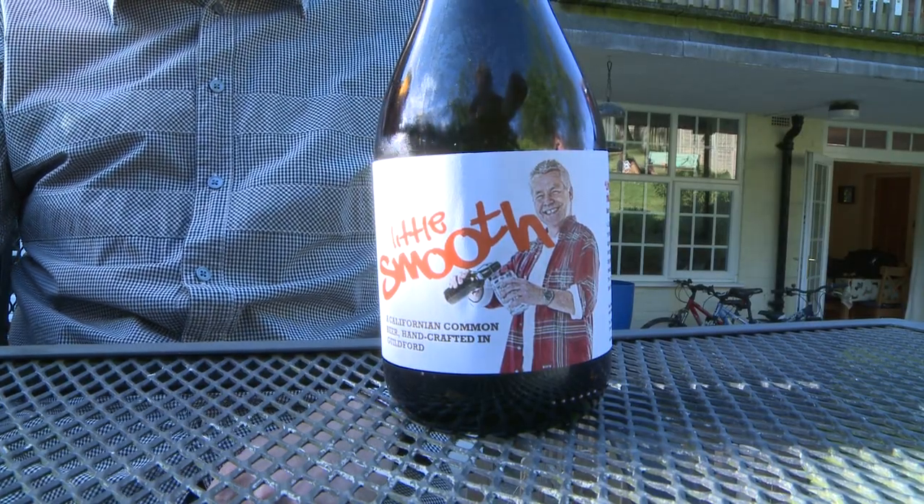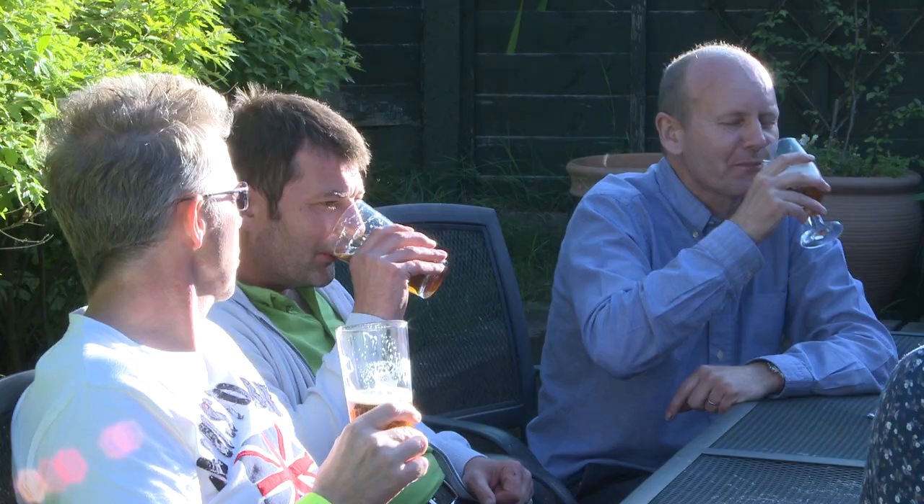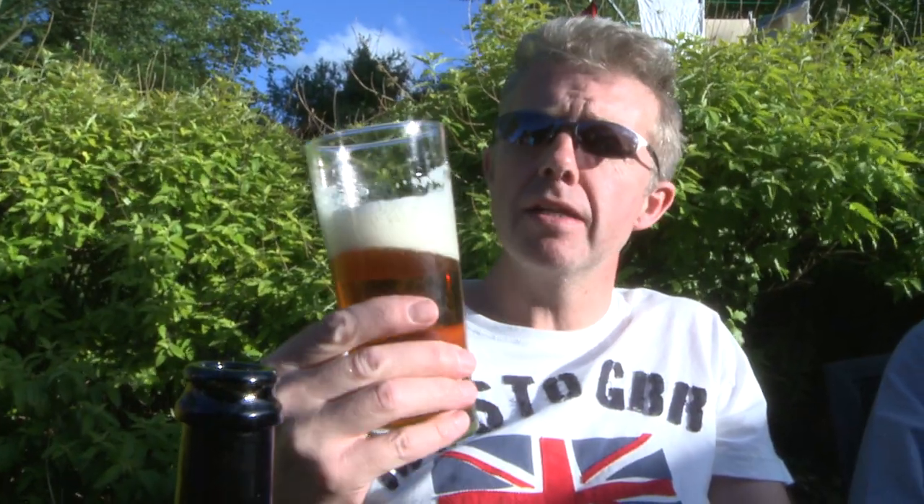Mmm, a little smooth. It is too. Very nice. It's nice to have something that's locally brewed, so I think it's excellent. Lovely. That's a nice IPA.